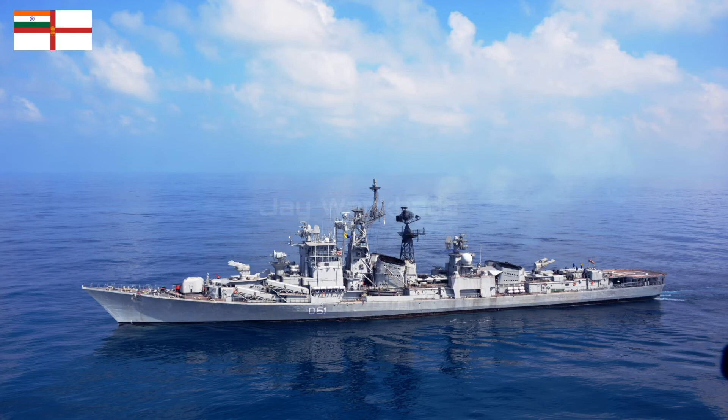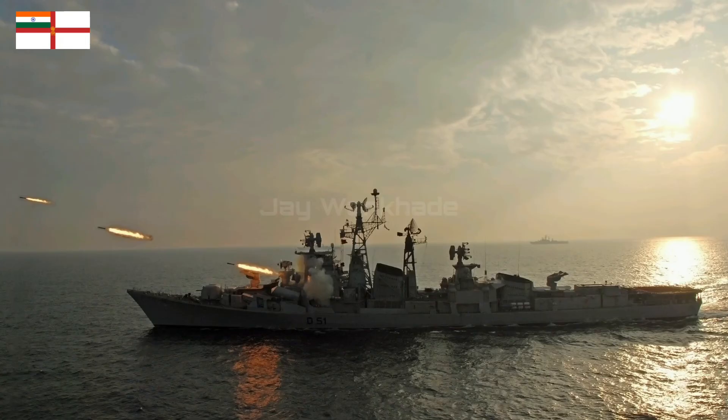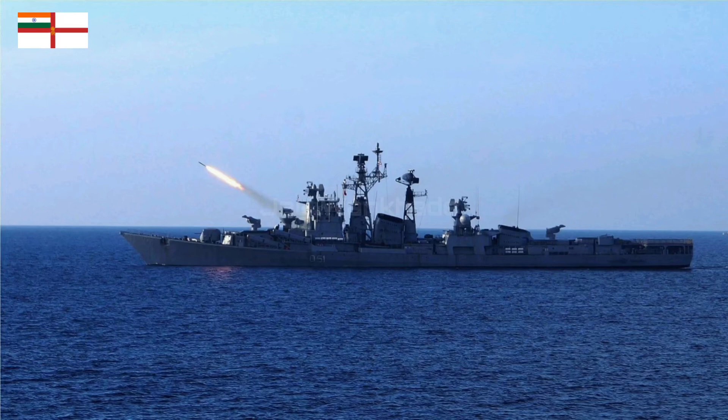It could carry four BrahMos supersonic missiles, two ASHM missiles, and one Dhanush ballistic missile. Air defense of INS Rajput included two S-125M surface-to-air missiles. It had two 76.2-millimeter main guns and three 30-millimeter AK-230 CIWS guns.